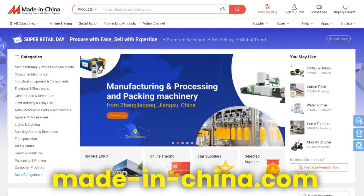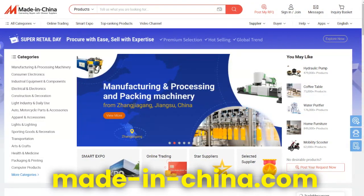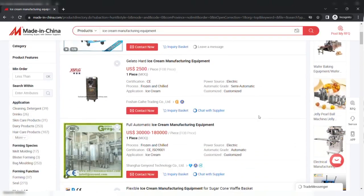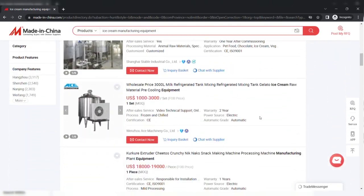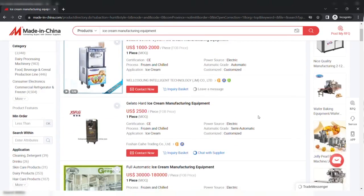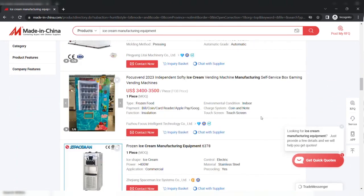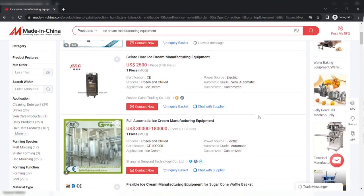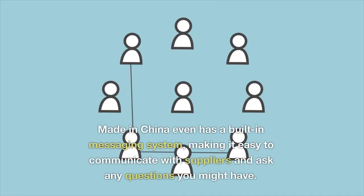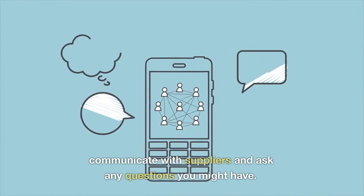Made in China. Made in China is an online platform that offers access to the top Chinese manufacturers, including ice cream manufacturing equipment suppliers. You can browse by product type or location, and you will find a wide range of equipment options at competitive prices. It even has a built-in messaging system, making it easy to communicate with suppliers and ask any questions you might have.